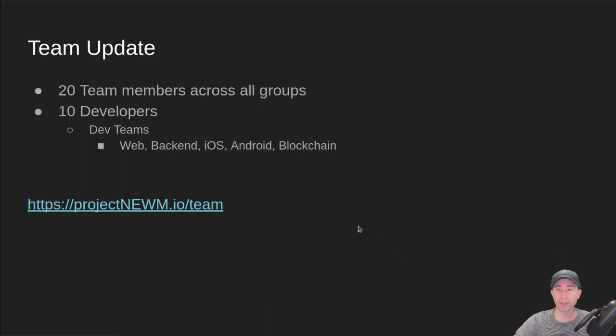First off, team update. We are up to 20 team members total across all the various groups: marketing, design, product, and development. I work with the development team specifically. We have 10 developers now across the various teams — a web team, a back-end team, an iOS and Android team, and a blockchain team. If you want to see more about the team and the members, you can go to projectnoom.io/team.